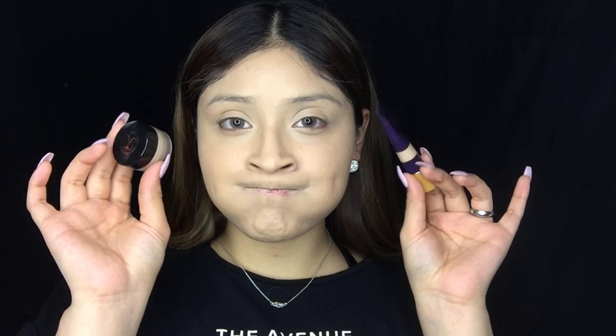Next I'm going to go in with my Too Faced Born This Way foundation. I've recently just started using this and I have become obsessed — this foundation is buildable. Then I'm going to use the Anastasia Beverly Hills concealer in 1.0 and the Tarte Creaseless concealer, applying both underneath my eye area and on my T-zone. If you're not a fan of thick concealers I don't recommend either of these, but I absolutely love them.